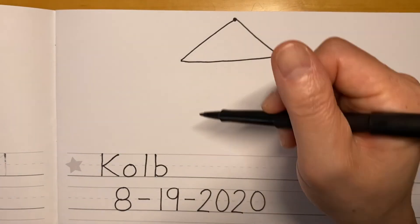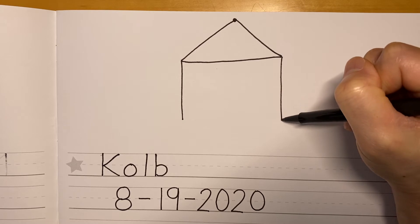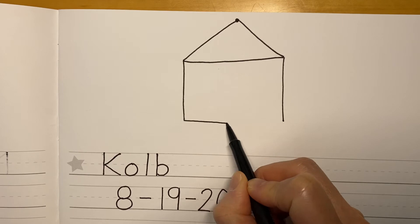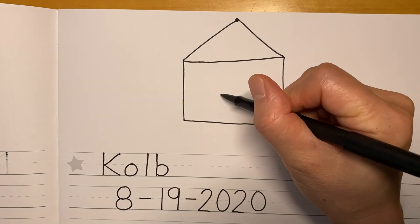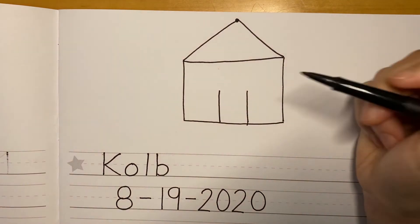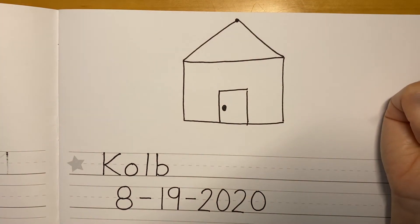Then I'm going to draw a square for the bottom. So I'm just going to draw a line that goes straight down, and then another line that goes straight down. And then I'm going to connect these two lines right here. My school needs windows and a door. So I'm going to draw the door right here in the center — I'm going to draw two lines and connect the top. And you can't open the door without a doorknob, so I'm going to put a big doorknob right there.